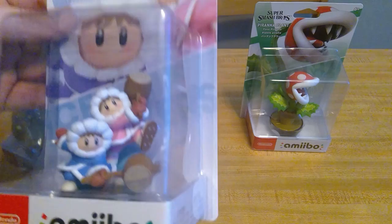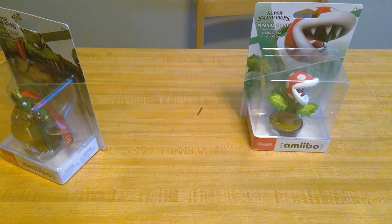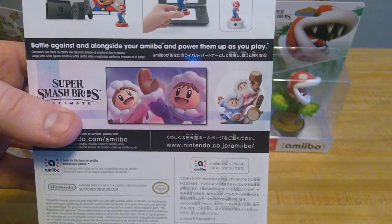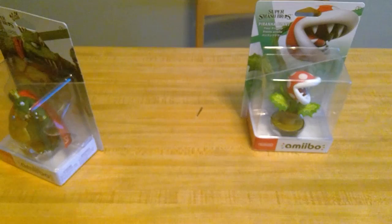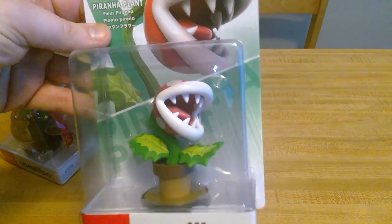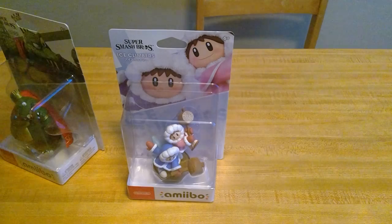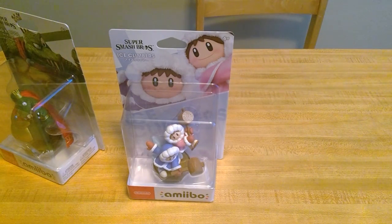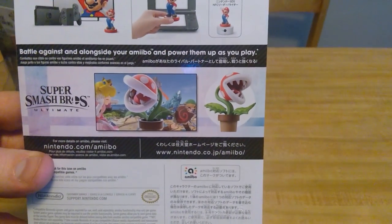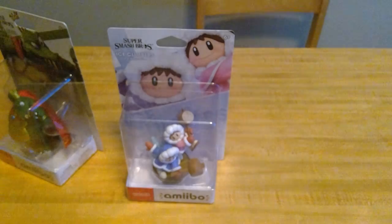Ice Climbers are really dope — two characters in one, amazing. The back art shows them doing their little high-five pose or taunt. And then of course the new DLC character Piranha Plant, who already has an amiibo — crazy. The details on him look absolutely insane. On the back it looks like it's Peach and Young Link.